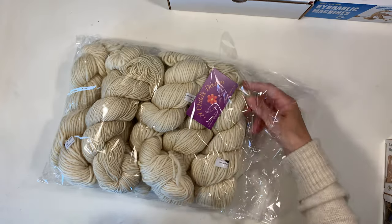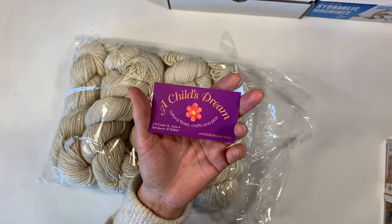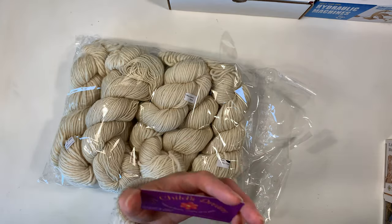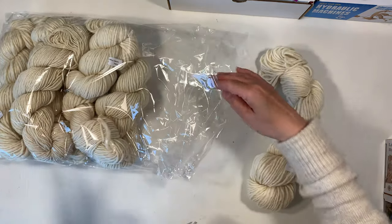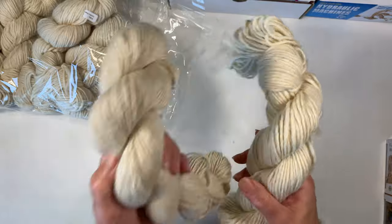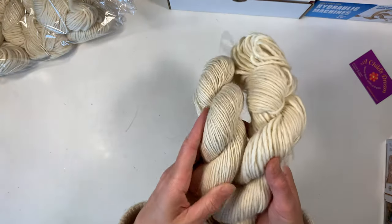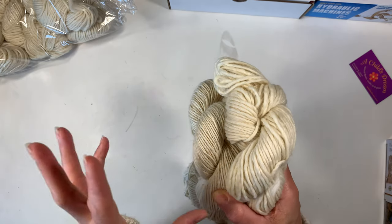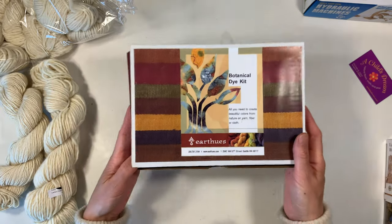From A Child's Dream — a supplier I've been ordering from for about 15 years — I got undyed wool yarn in worsted weight and bulky weight. We had run low on our undyed wool after using it for natural dyes with onion skins, avocado pits, and tea. I got a lot of it so that each skein can be used for one color with the botanical dye kit.